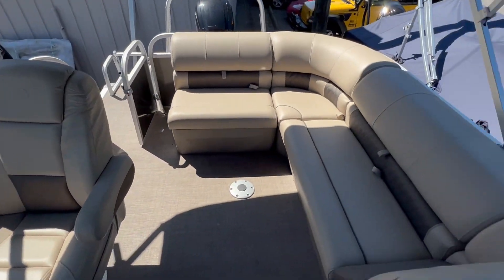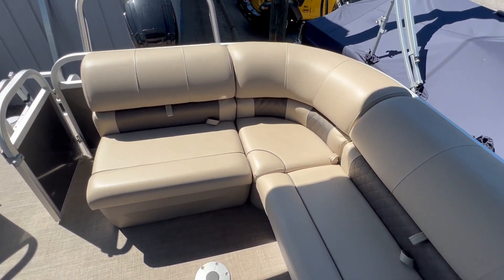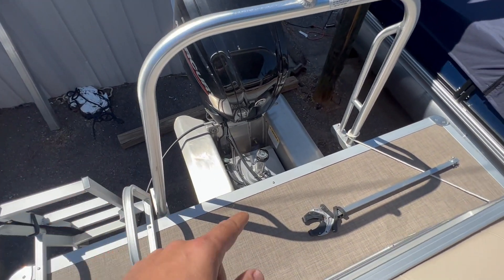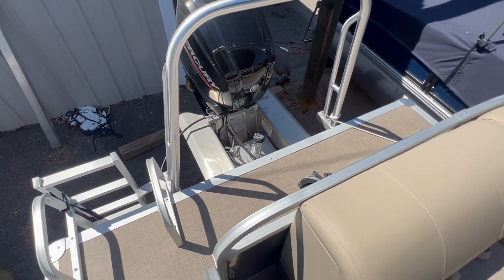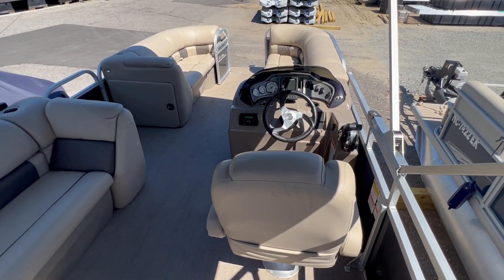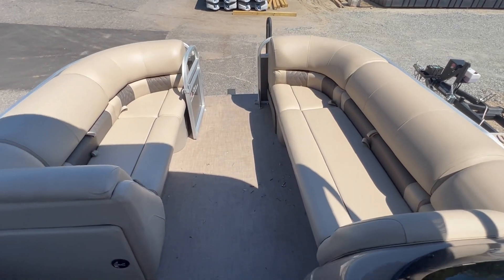You've got the L-shaped couch in the back. All the seats are in great shape, no tears. It's got a ski tow bar. We've got the little holder for trailering. Really a nice setup.